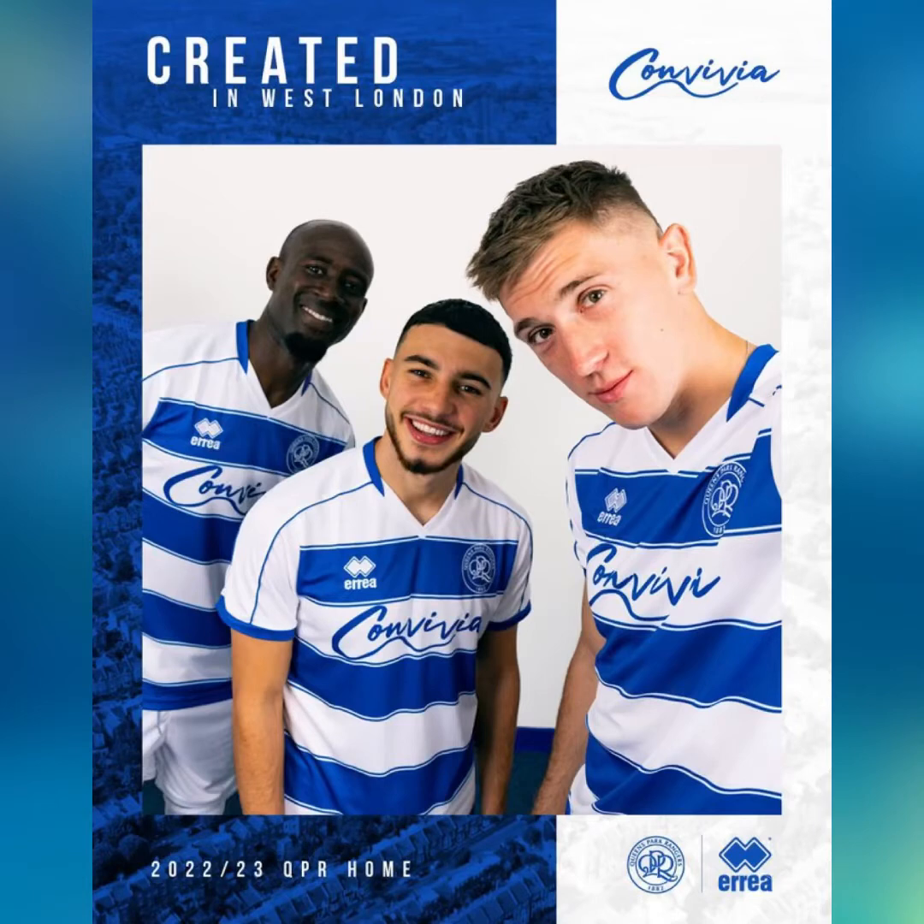On to QPR. You have the horizontal blue stripes with a nice piping on the sleeve. It screams QPR — it's a nice kit done by Errea. Clean kit, typical QPR kit. It's good, it's solid, and it's getting 10th place.